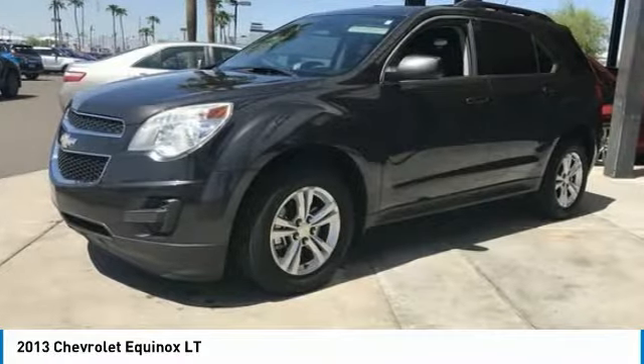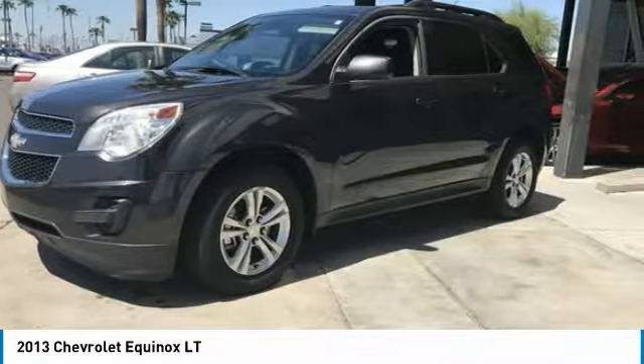Speed control, rear window defroster, rear window wiper, Sirius satellite radio.